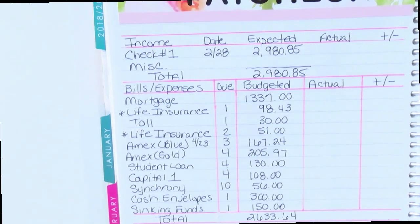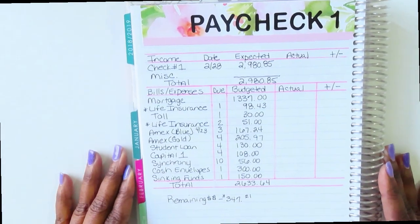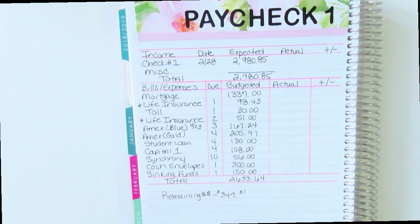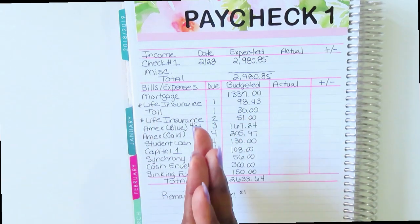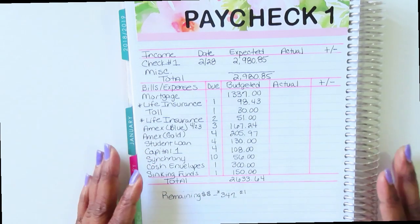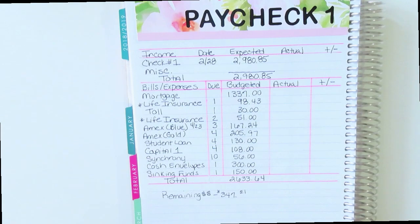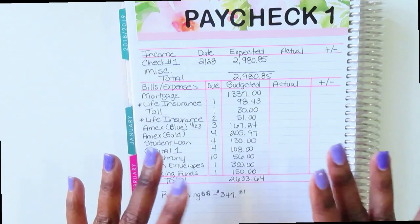Let me zoom out so you can see the whole thing. This is what I have going on for paycheck number one. I appreciate you all watching — if you haven't already, please click that subscribe button. If you've lasted this long in the video, you are a trooper. Thank you so much, and until my next video — hugs and love, bye!